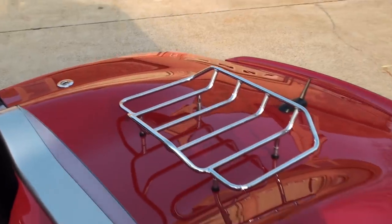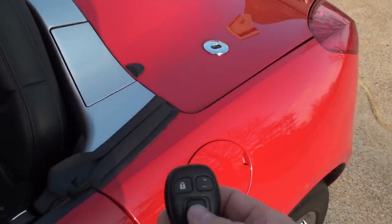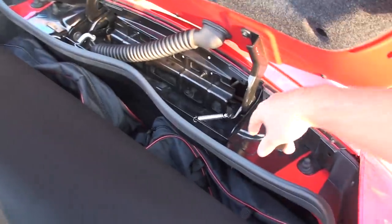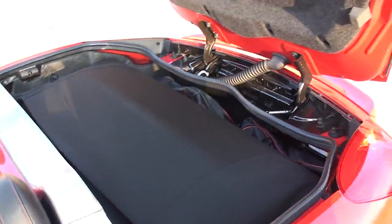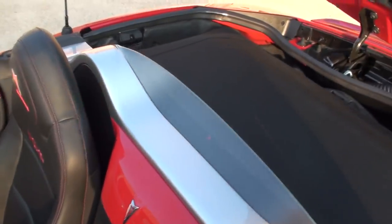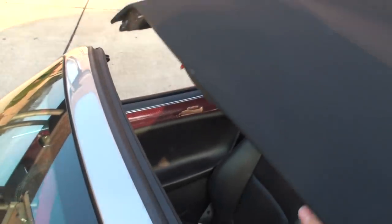It's got a nice functional luggage rack — I believe it holds 50 pounds, so you can put a nice bag on there. Another neat option: push this and some springs pop it right up by itself. Very nice. I was going to show you the roof — it's easier with two hands but I'm going to try it with one hand. If I can do it with one hand, then it's very easy with two.